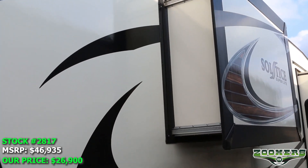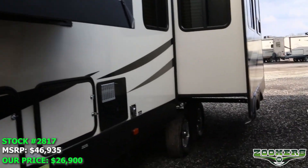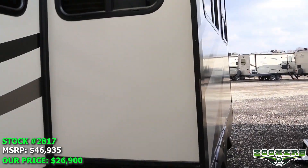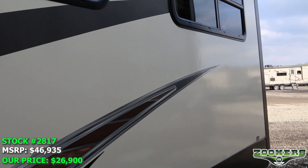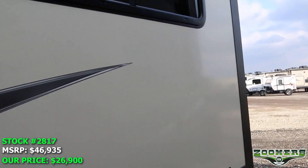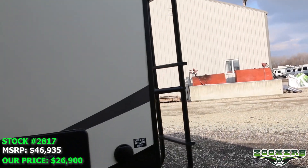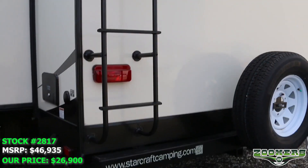We have our wardrobe slide right here, and we also have opposing slides in the back. This fifth wheel weighs just 9,205 pounds. The MSRP is $46,935, but is available for the Zoomers low price of $26,900 — a savings of just over $20,000.